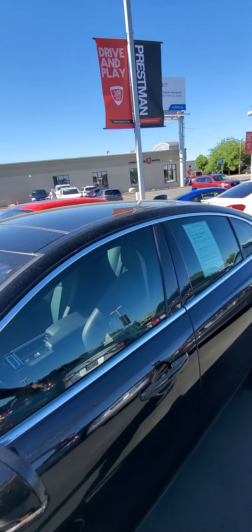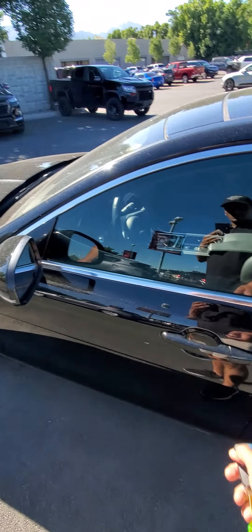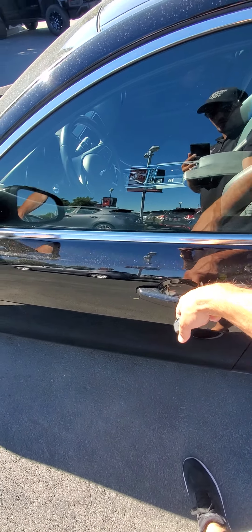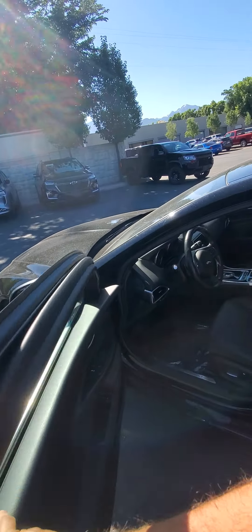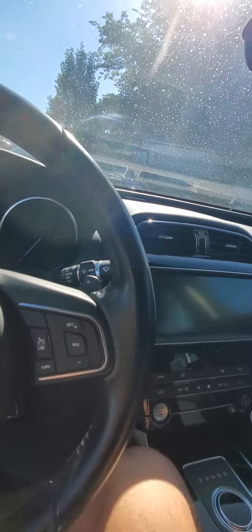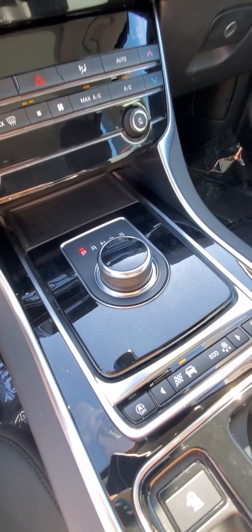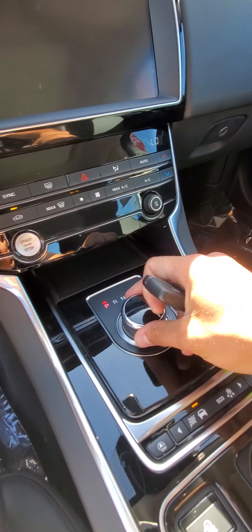So let's get in and give it a quick start. I already unlocked it. It's so cool how this thing pops up like that.